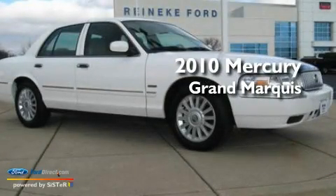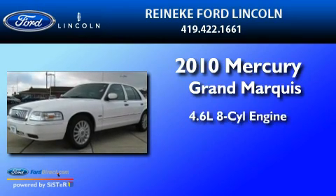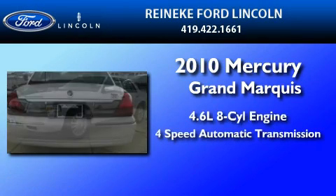This is a 2010 Mercury Grand Marquis. It has a 4.6-liter eight-cylinder engine and a four-speed automatic transmission.